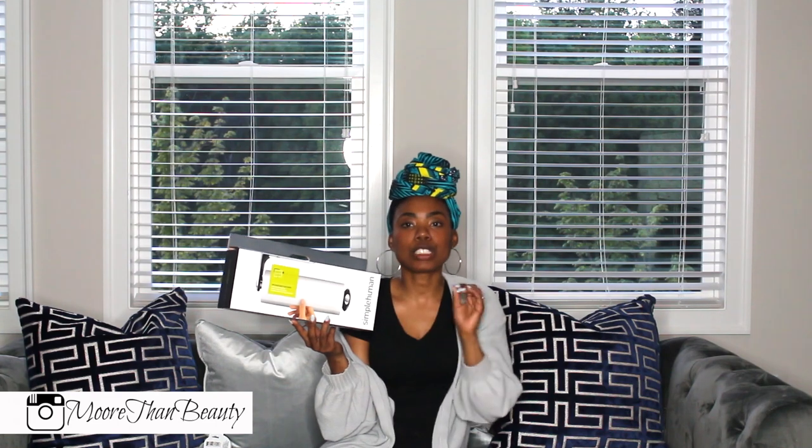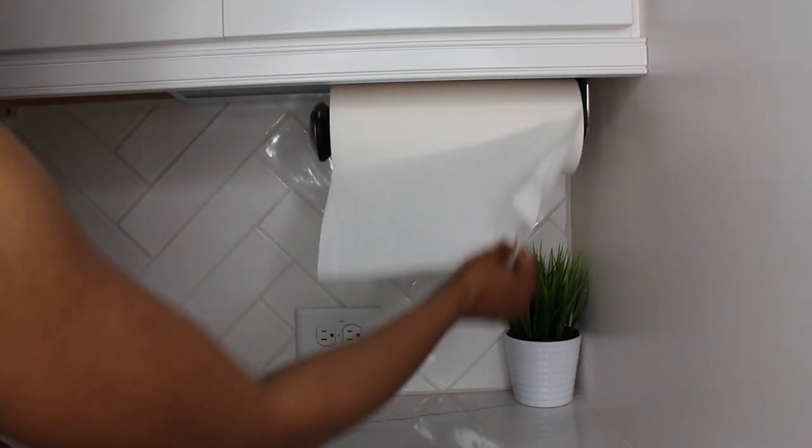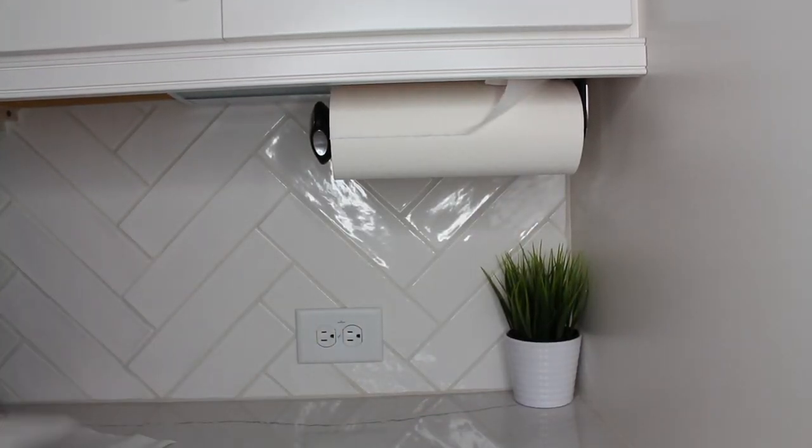The next item I purchased was a paper towel holder. I don't care where you live — I strongly recommend this paper towel holder. It's one of those that adheres underneath your cabinet. Simple Human makes products that are really easy to install, and it just goes right underneath your cabinet. It takes up no space, so you don't have paper towels all over your kitchen. You just pull up and pull the paper towel, and it's that simple. I really wish I had it in my last house because it saves so much space.